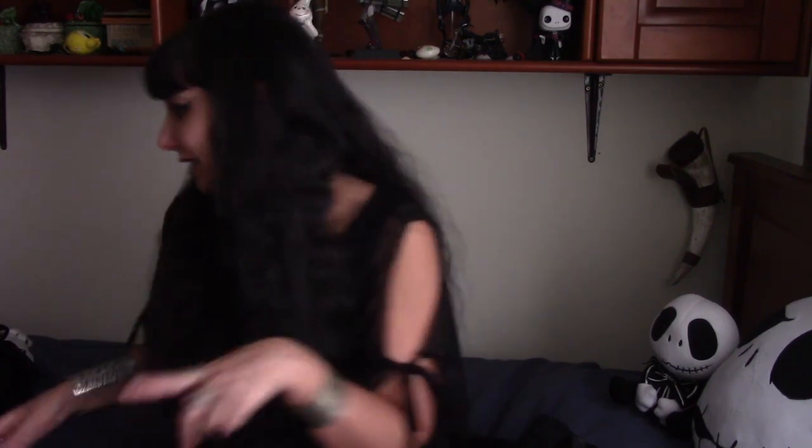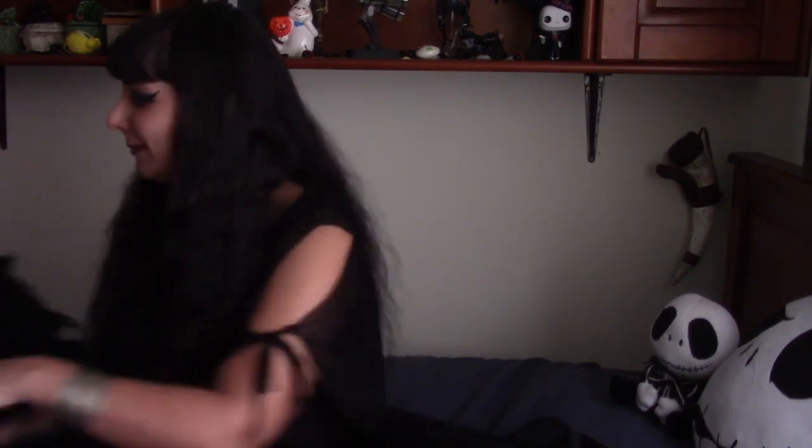Hello everybody and welcome back to my channel. If you don't know me, I'm a Goth girl from Portugal, and today I have a huge Dark In Love haul. So when I say huge, I really mean huge, so here it is.